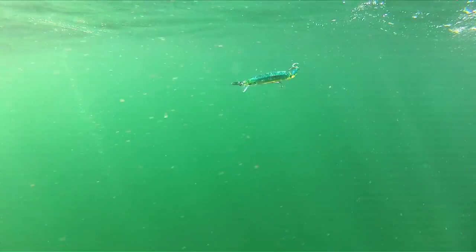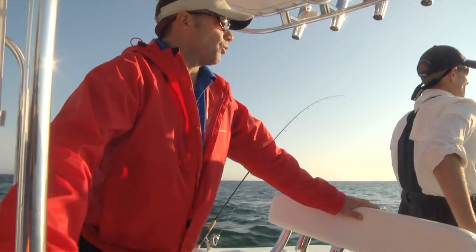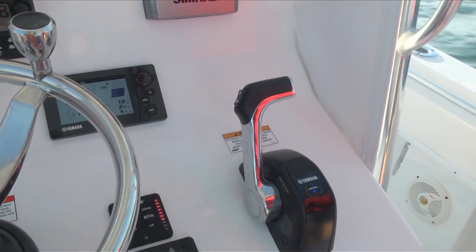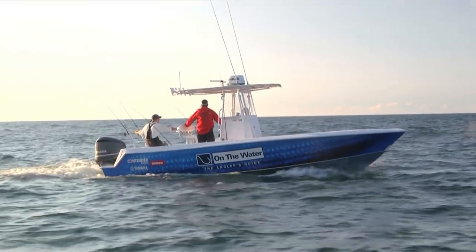We're going to run right along the edge of this thing. These fish have been holding anywhere from about 20 to 30 feet. What we're going to try to do is get the speed up as fast as we can without popping these things out of the water. Right now we're running about six and a half knots.